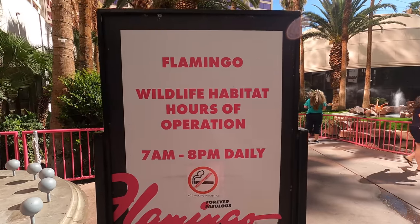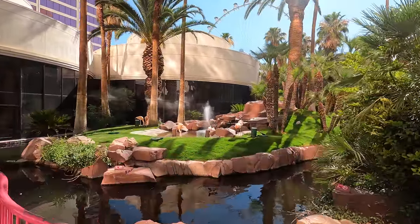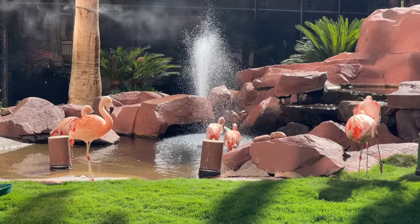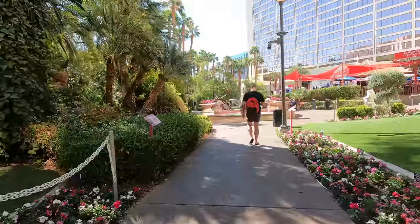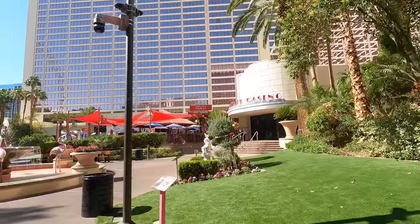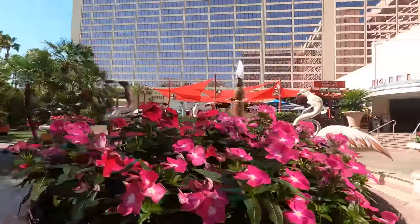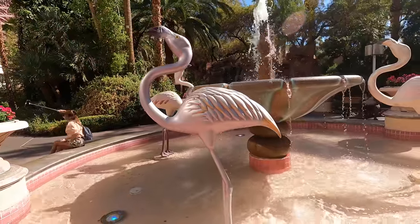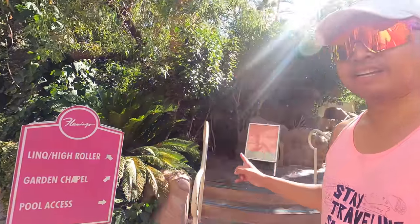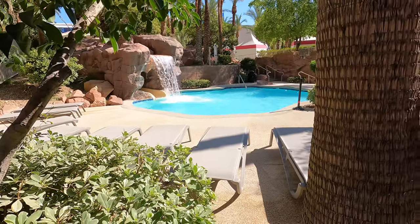Here is the wildlife habitat — hours are 7 AM to 8 PM daily — and here are your flamingos. In the habitat you'll find a bunch of different types of birds roaming around, a ton of waterfalls, another casino entrance, a flamingo wishing well, flowers in bloom, and a little Buddha. They even have a garden chapel right here, and there's a wedding in progress right now. I'm staying seven floors up and the slide looks closed at this point.